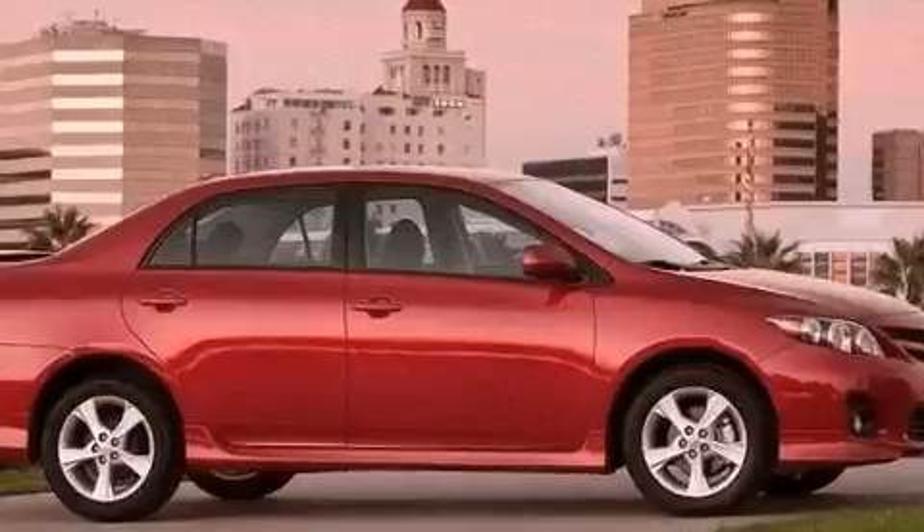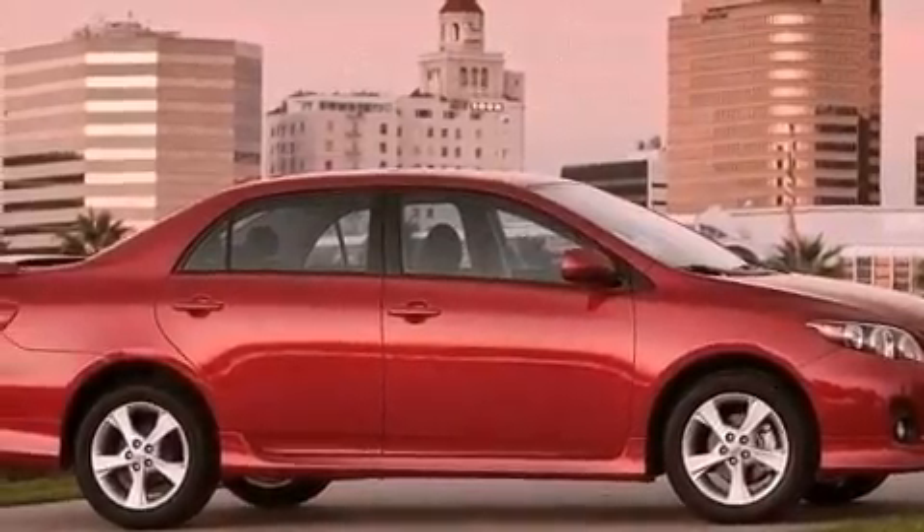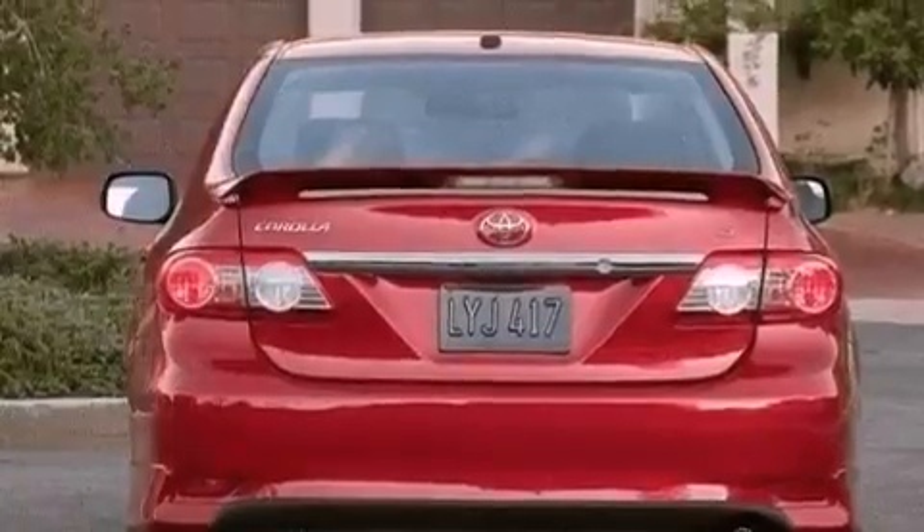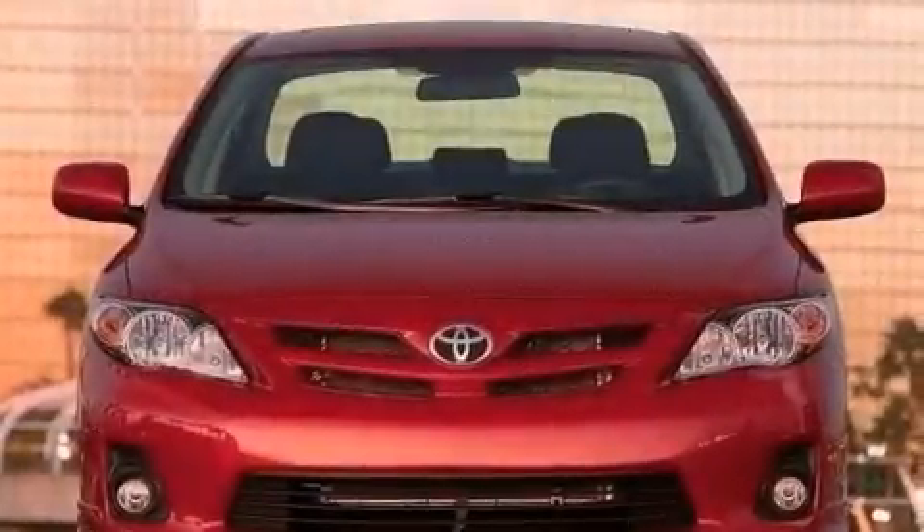Features include air conditioning, a CD player, a security system, traction control, an anti-lock braking system, side impact airbags, and alloy wheels.